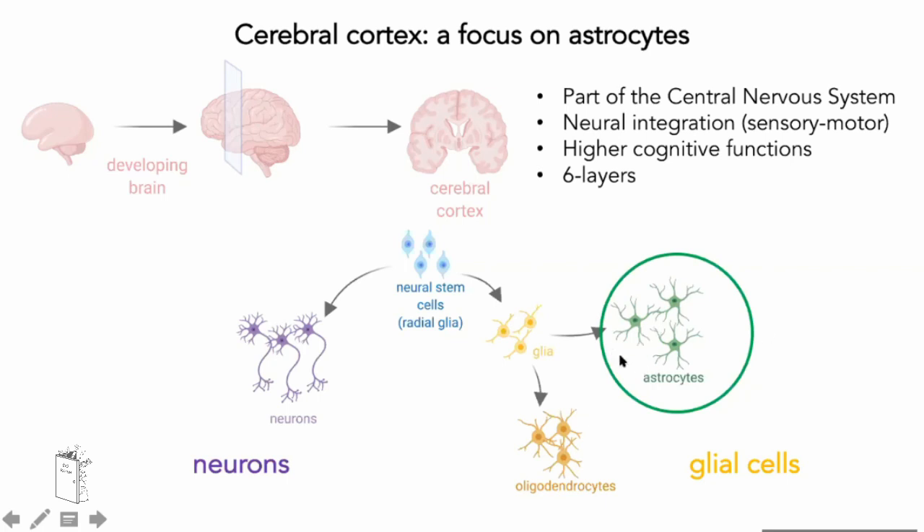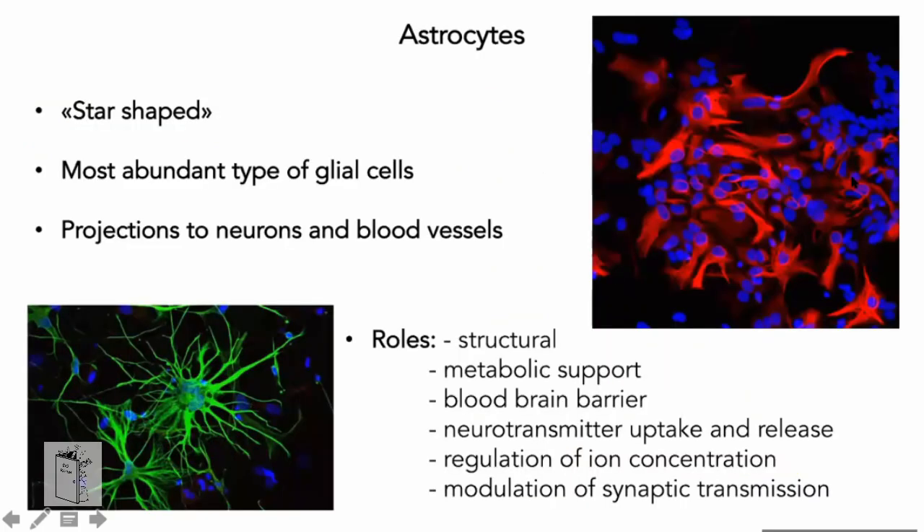So what are astrocytes? Astrocytes are star-shaped cells — that's why they're called astrocytes. They are the most abundant type of glia cells in the central nervous system. They send radiating projections to neurons and blood vessels, contacting both structures. For many years they were thought to have just a structural role, but now we know they have many other roles: they provide metabolic support, participate in the formation of the blood-brain barrier, regulate ion concentration, and more.